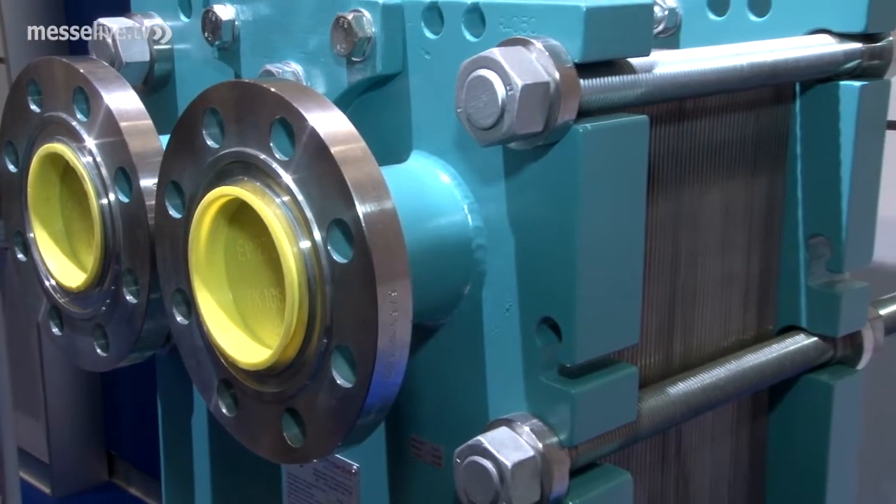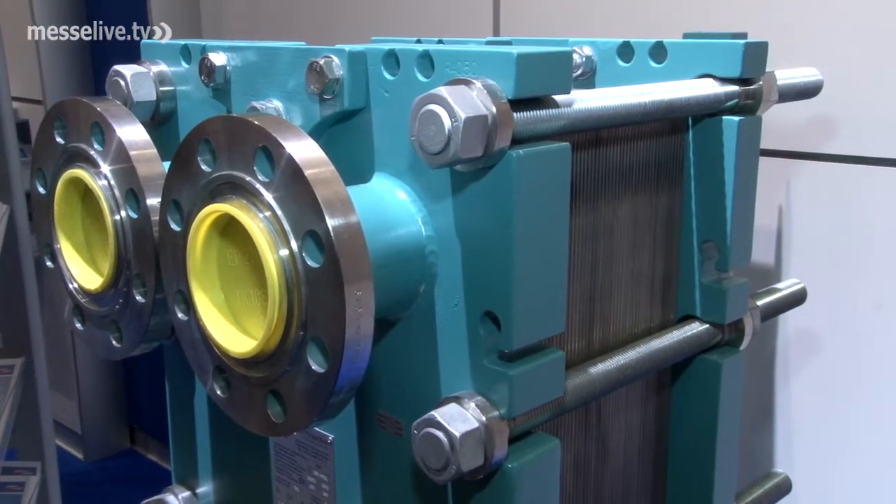At the same time, this type of screw assembled plate heat exchanger is efficient, maintenance friendly and cost effective.